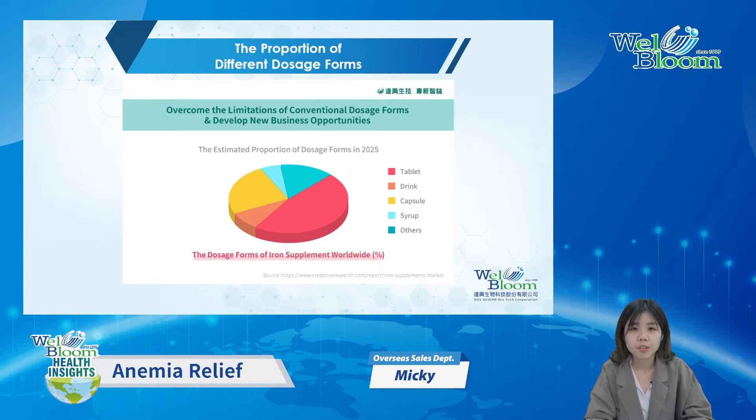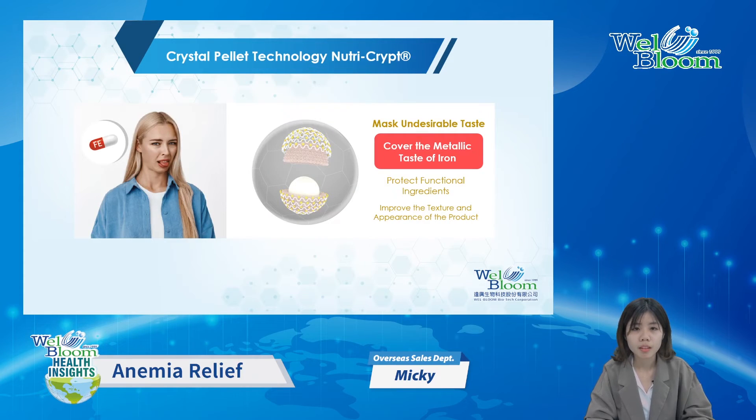Before the introduction to NutriCrypt, we would like to show you the pie chart of future forecasts for the market first. You can see that most of them are tablets and capsules on the pie chart, because of the limitation of metallic taste. Imagine you are eating a spoon — it feels terrible, right? That's why we developed new patent technology, NutriCrypt, to cover the odor and increase the absorption rate at the same time.